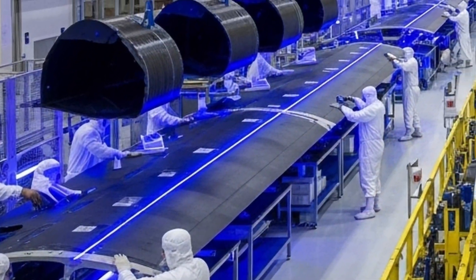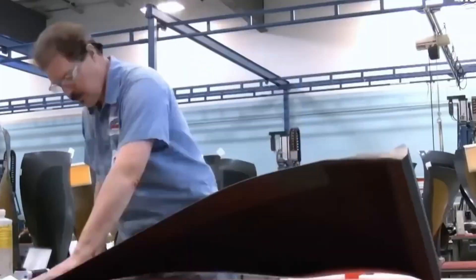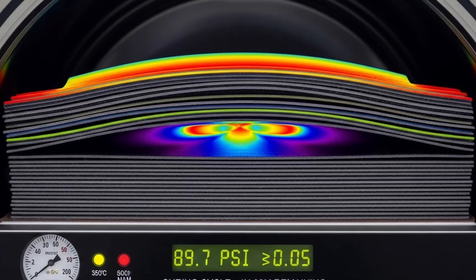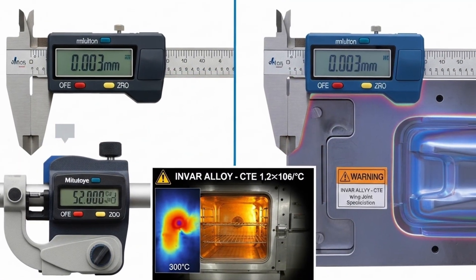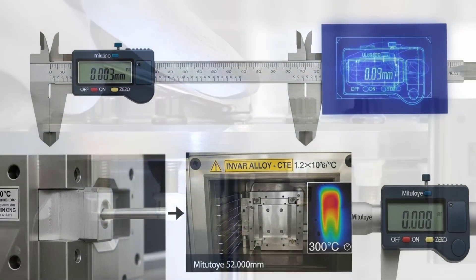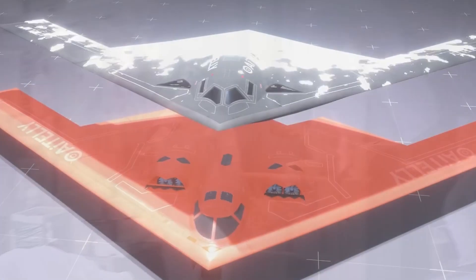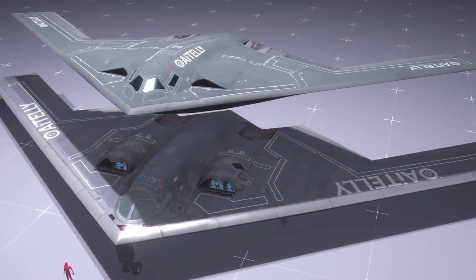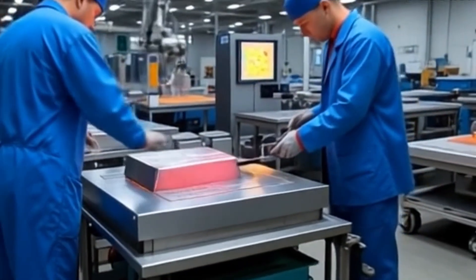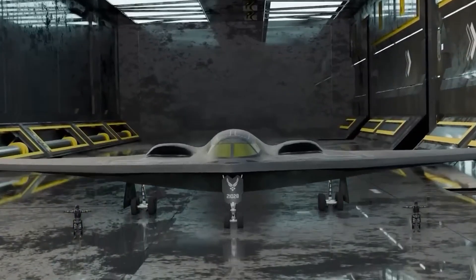In an adjacent station, moulds for the composite panels are prepared. These moulds, made from heat-resistant materials, are designed with tolerances of less than one millimetre to ensure that each piece fits perfectly into the flying wing structure. Specialised technicians, using laser cutting systems, shape the carbon graphite sheets before placing them in the moulds. Once inside the autoclave, the sheets undergo a curing cycle that can last several hours, during which sensors monitor temperature and pressure in real time. The result is a material that is not only structurally superior, but also directly contributes to the B-2's stealth by reducing its radar cross-section.